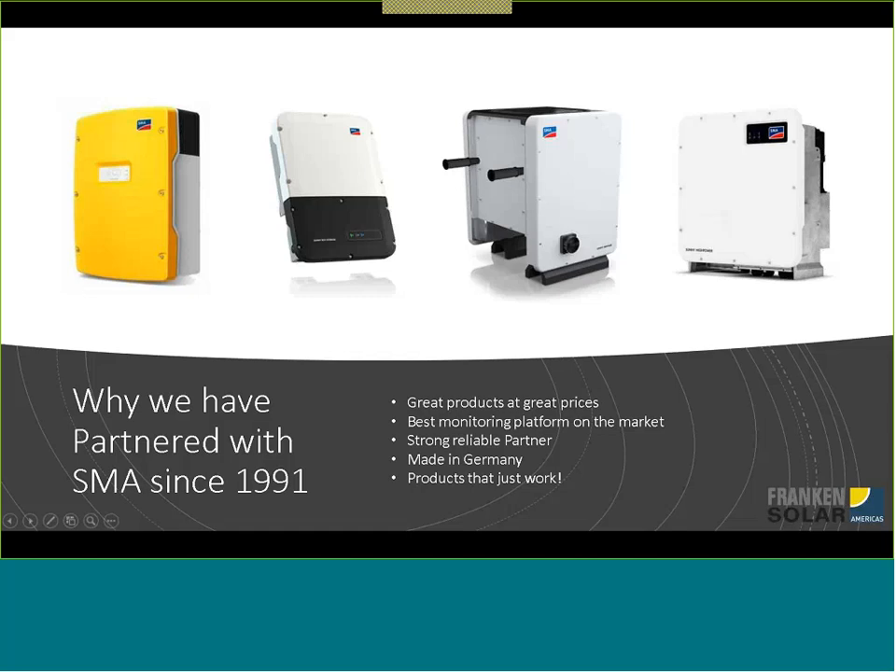They're made in Germany. All their inverters — I believe all their inverters are made in Germany. I'm not sure about the Peak 3 — Mike, is the Peak 3 also made in Germany? Yes, it is. So all their inverters are made in Germany, which, as far as I'm concerned, just shows great quality. The products just work — they're rock solid.